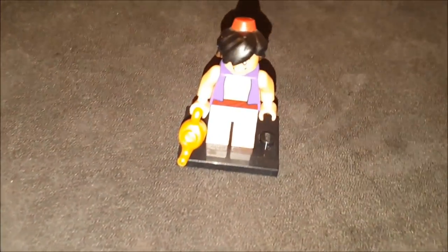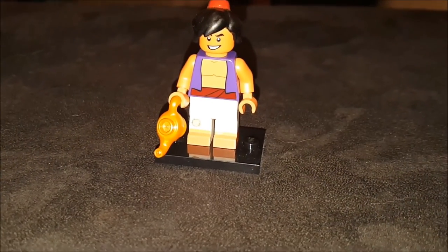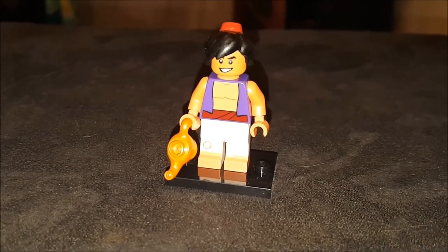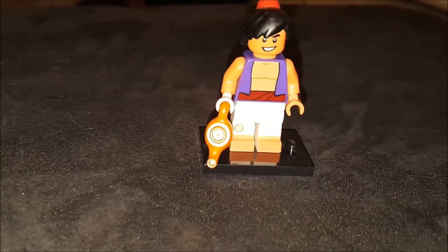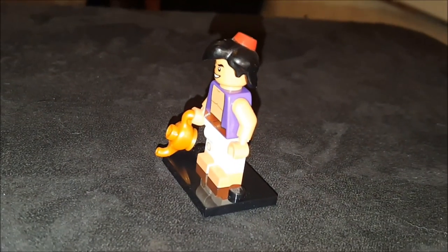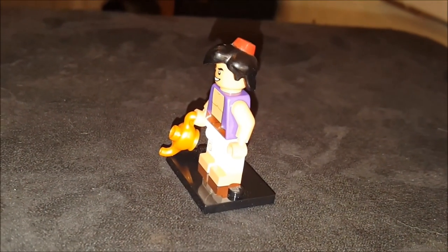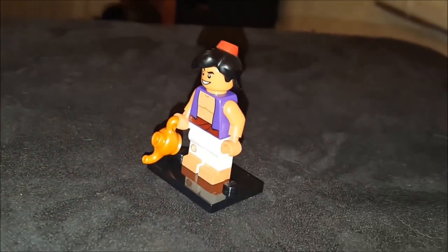I almost forgot this guy - I was checking out some Legos in this toy store in Albany and I didn't know that they made little blister blind packs of Disney characters. I got pretty excited. I like old Disney movies and Aladdin's definitely one of the cool ones, so really neat to get him - I was actually pretty stoked on that.